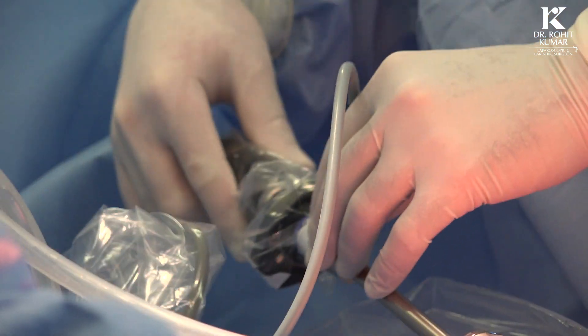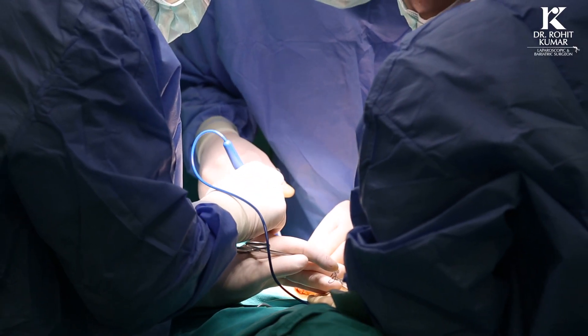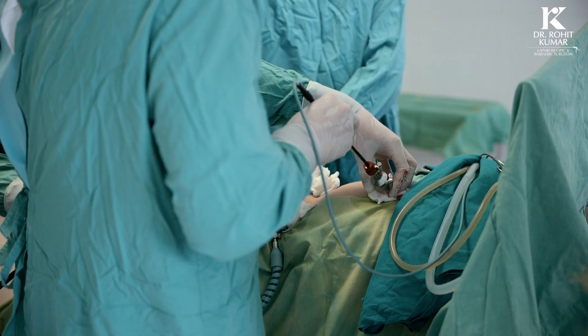Now we do a laparoscopic surgery — a keyhole surgery — making three or four small cuts and going inside the abdomen. From below, we put a big mesh, which is a body-friendly mesh, size 15 by 15. This mesh is like a net; body tissue grows into it and forms a new wall. The more the pressure increases from inside, the stronger it becomes. It takes care of everything. It's hardly a 10 to 15-minute surgery — a day-case surgery where the patient comes in the morning and goes home by evening.